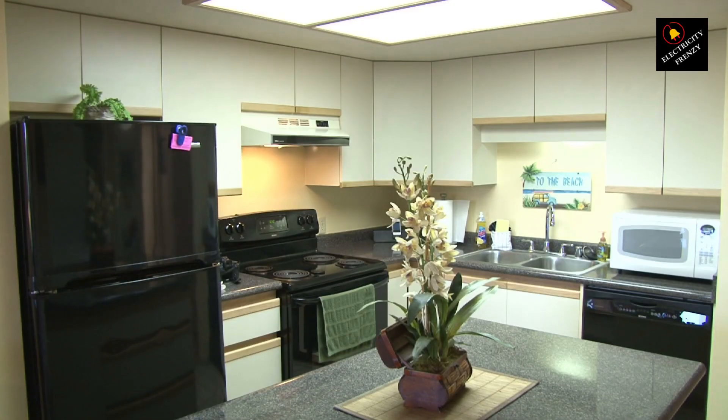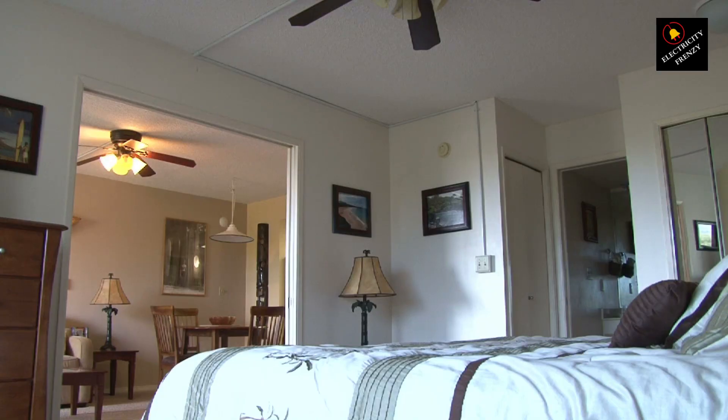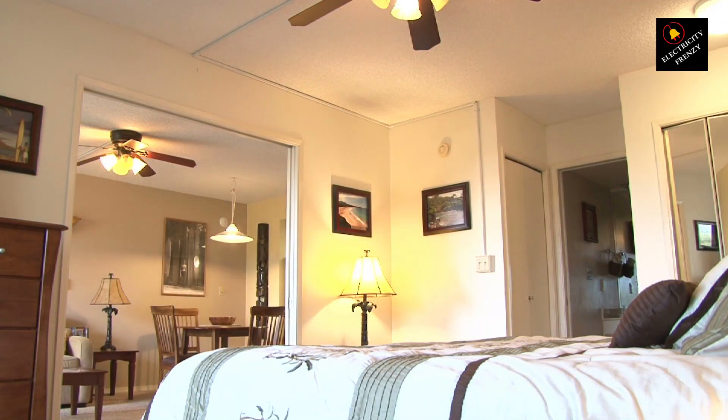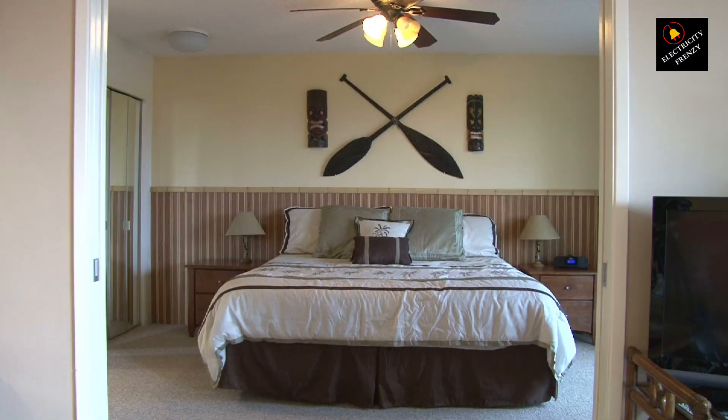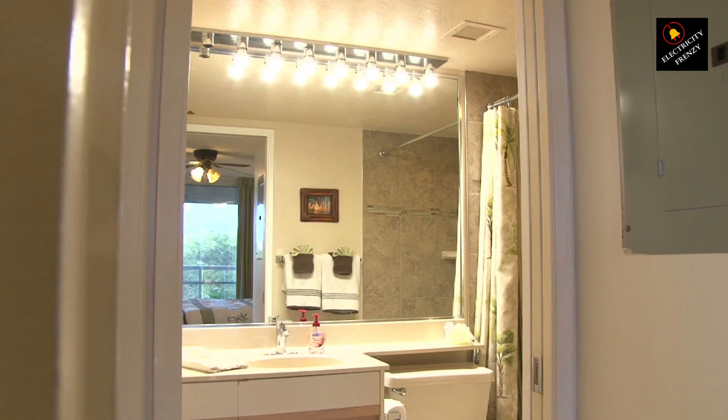That's a wrap on today's Electricity Frenzy investigation. Don't forget to smash that like button, subscribe for more electrifying content, and let me know in the comments what electrical mysteries you'd like us to tackle next. Until next time, stay charged and keep that curiosity crackling.